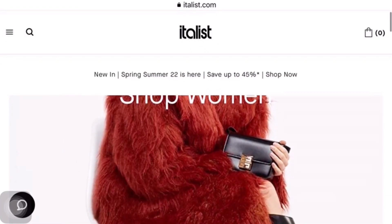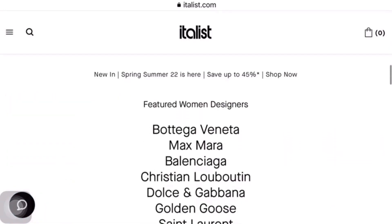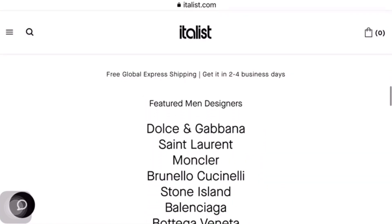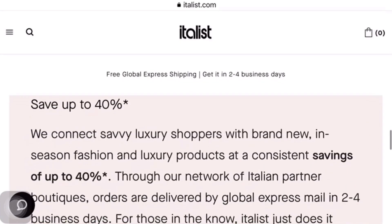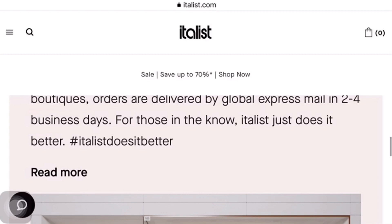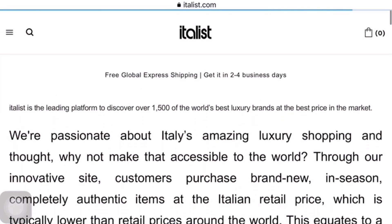Also please follow me on Instagram at amirify to get daily updates and styling tips from me. So firstly, let us discuss who is Italis.com. Italis is the leading platform to discover over 1,500 of the world's best luxury brands at the best price in the market. They're very passionate about amazing luxury shopping and thought, why not make it accessible to the entire world? Through their innovative website, Italis.com, we are now able to purchase brand new, in-season, completely authentic items at the Italian retail price, which is typically lower than retail prices around the world — equating to consistent savings of 30 to 40 percent.